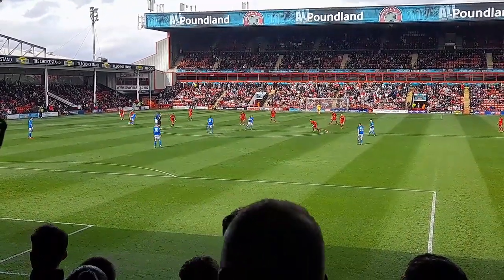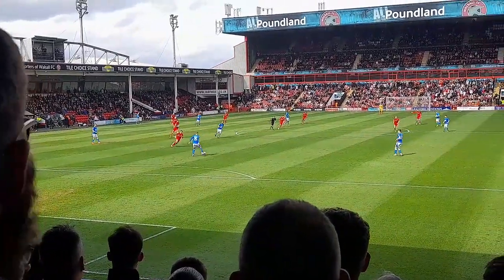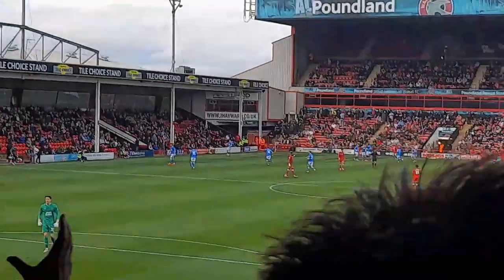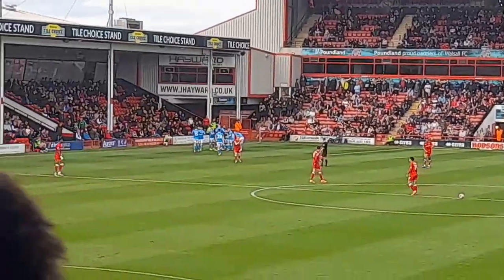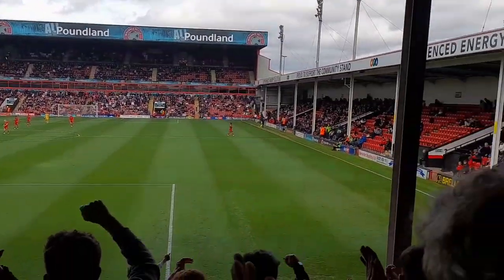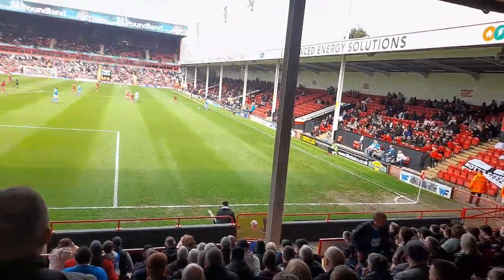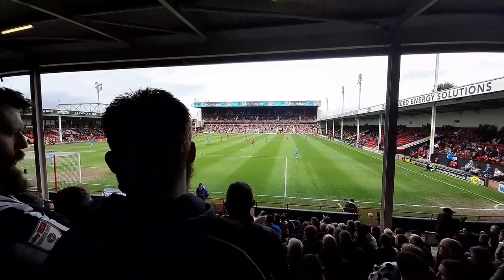They kicked off the game and very early on Yata forced his way into the box from the wing and played across to Langsaff who tapped in the ball with a lovely finish past the keeper to make it 1-0 to Notts. For the majority of the half Notts played the ball out from the back, and I thought they did really well against the Walsall pressure with some lovely passes.